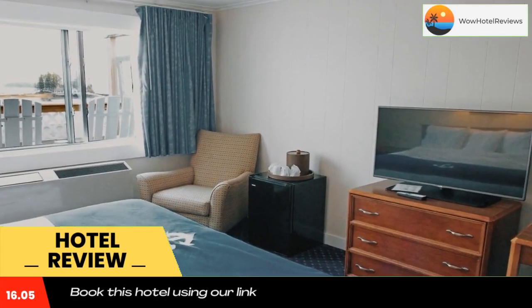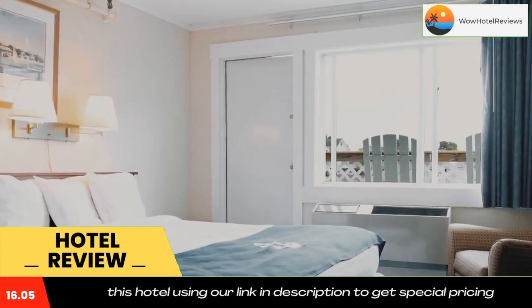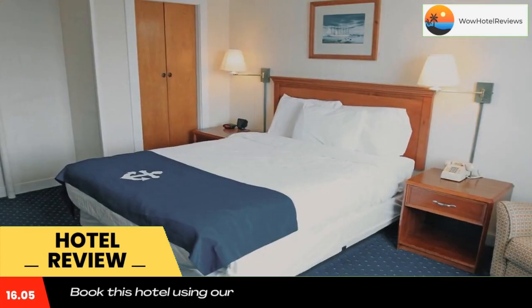Guest rooms at the Fisherman's Wharf Inn feature 42-inch flat-screen TVs, carpeted flooring, and privately controlled air conditioning.